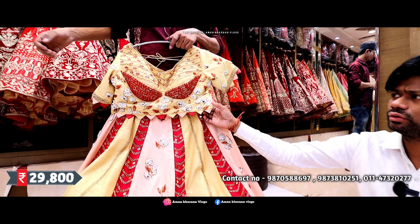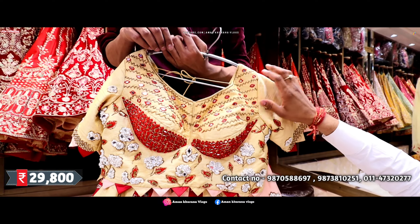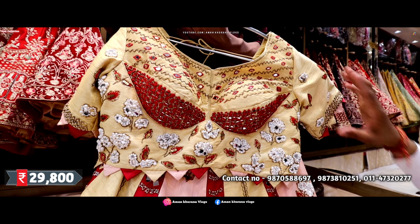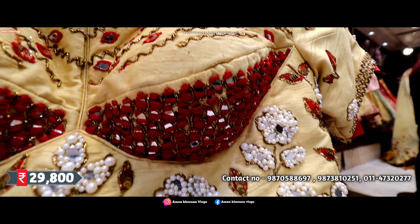The blouse is very beautiful — it's the choli pattern but in a stylish version. Class look — golden combination with red. And with mirror touching. The pearl is very fine quality; these are all Hyderabad pearls.